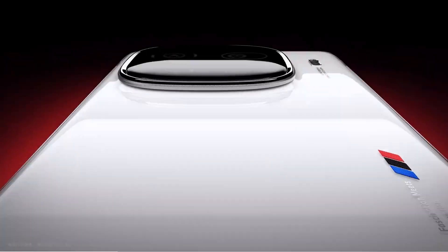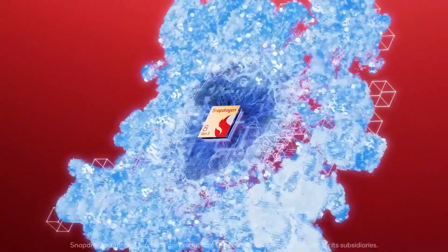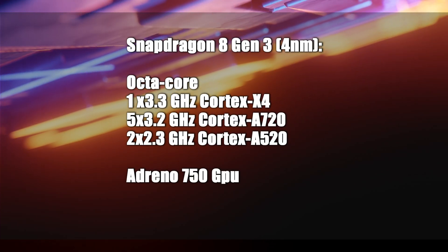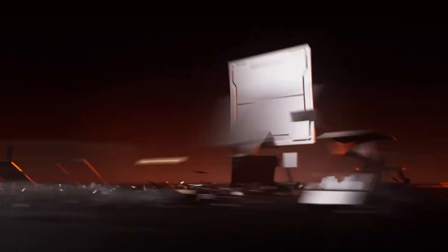The phone runs on the Android 14 operating system with the FunTouch 14 interface. It is powered by the Snapdragon 8 Gen 3 processor — an octa-core chip with a 4nm manufacturing process that can reach a clock speed of 3.3GHz, accompanied by the Adreno 750 graphics unit.